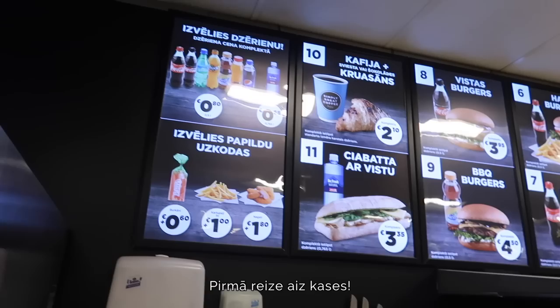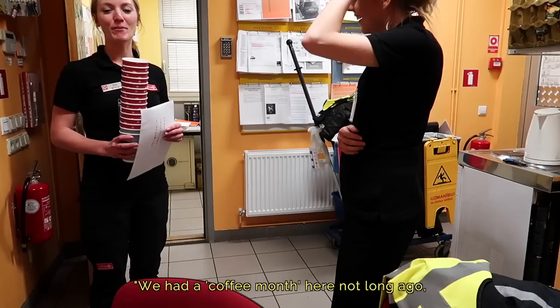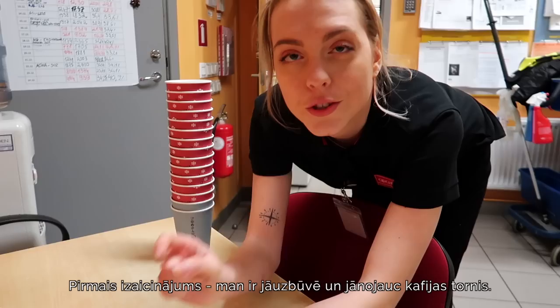First time behind the cash register. I've read all of the instructional manuals, but the station manager just told me she has a challenge for me, so we'll see what happens. Challenge number one: I have to make a tower out of cups.